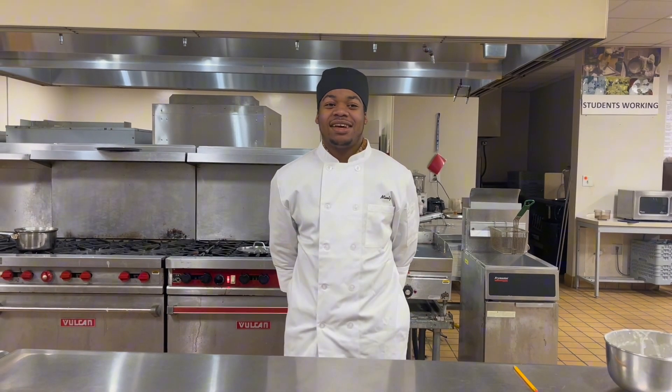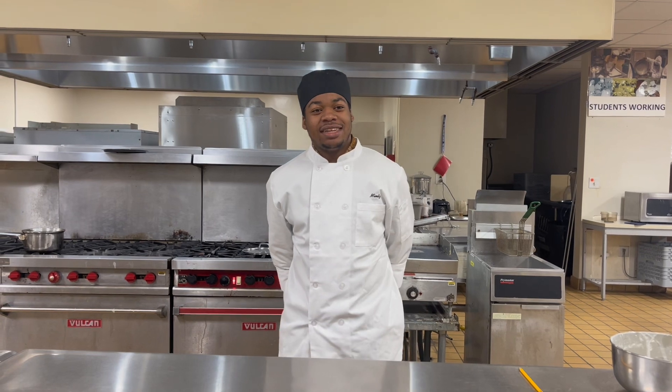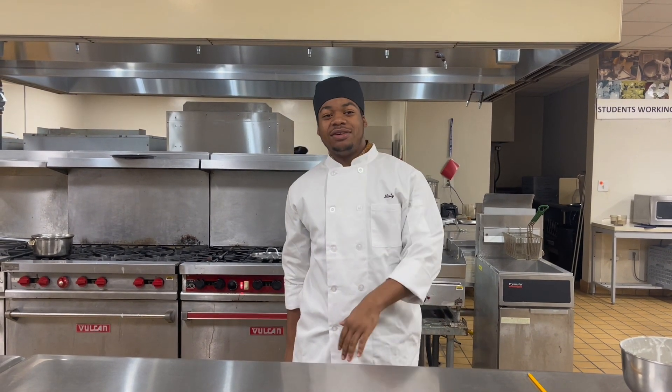Hello, my name is Jackson Mintz and I'm a part of the culinary class at Technology Center. In this class we learn about different food production techniques like knife skills.